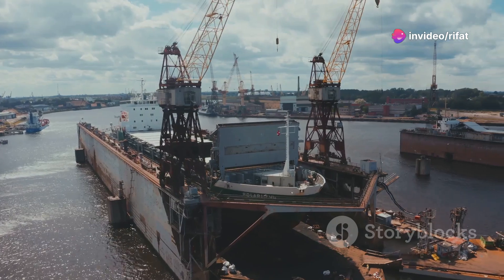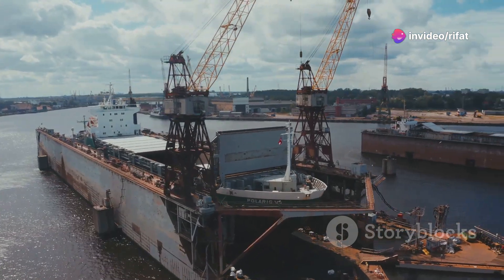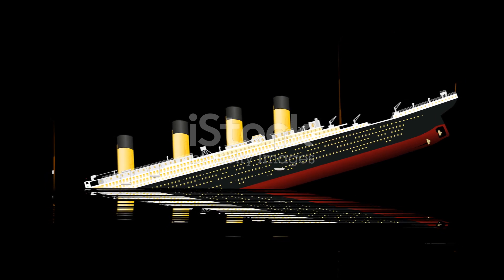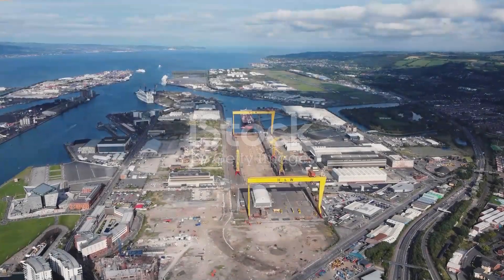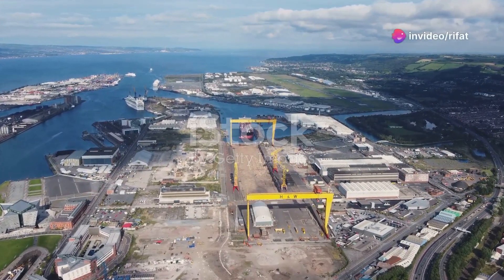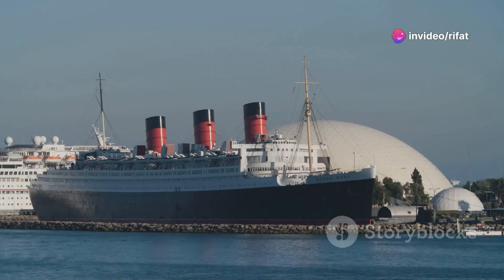On a crisp autumn day in 1910, a true Leviathan took to the water. The RMS Olympic, sister ship to the ill-fated Titanic, was born. This magnificent vessel, a product of the Harland and Wolff shipyard in Belfast, was a marvel of engineering. Her launch marked a pivotal moment in maritime history.